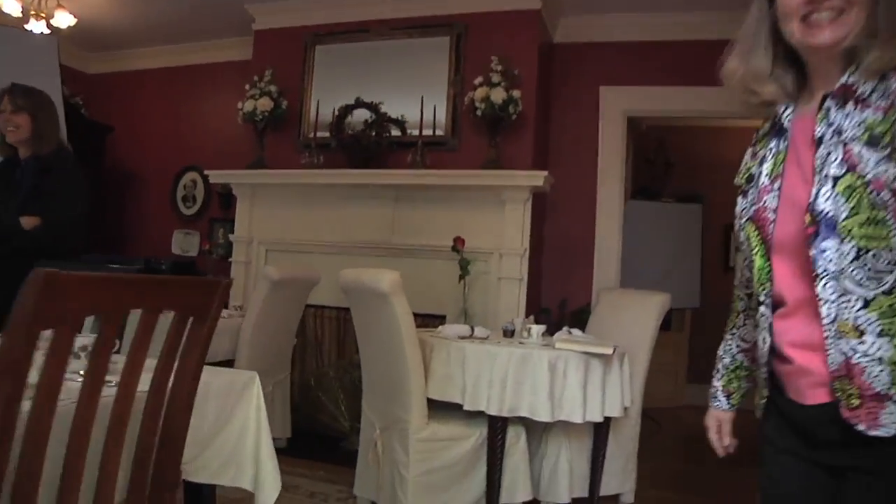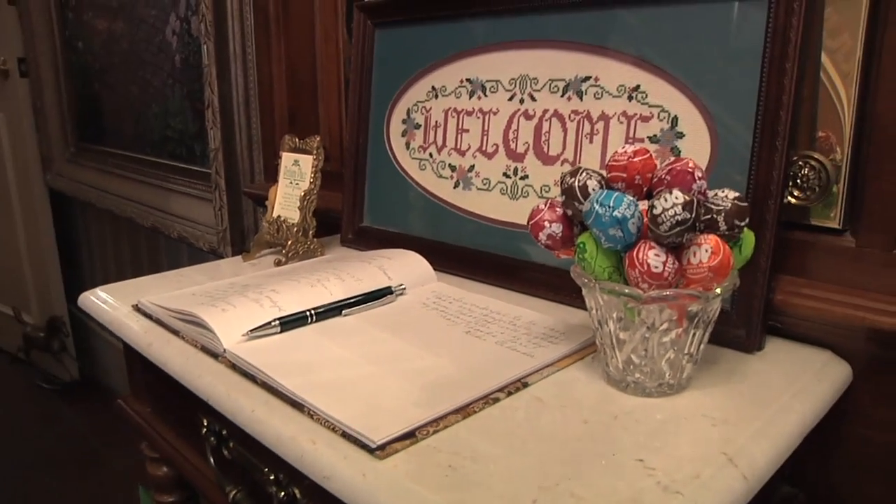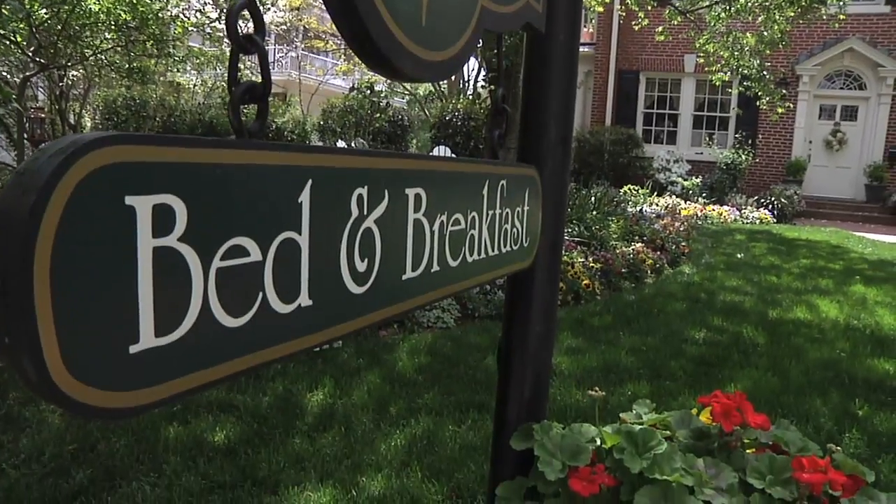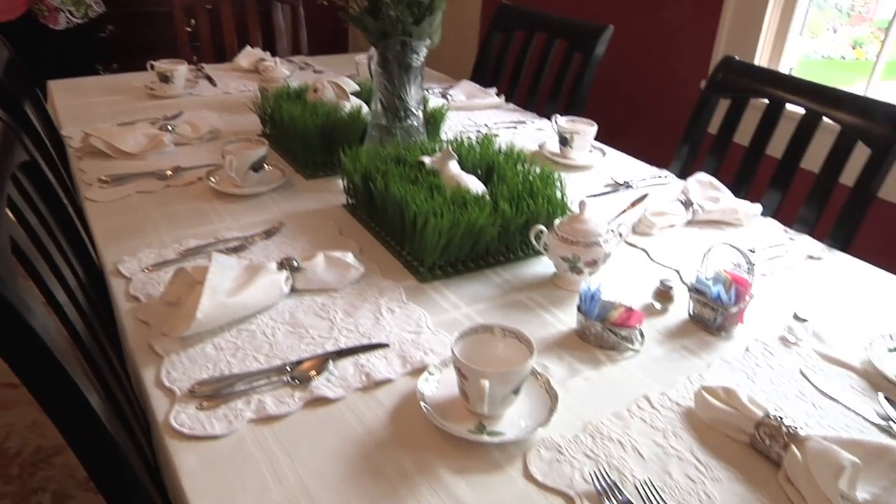Welcome to Pettigrew Place Bed & Breakfast! I'm Lori Donaldson, the CEO of Pettigrew Place Bed & Breakfast. CEO stands for Chief Enthusiast and Owner. I've been here for about four years now and we're standing in the dining room where we serve our wonderful gourmet breakfast each morning.